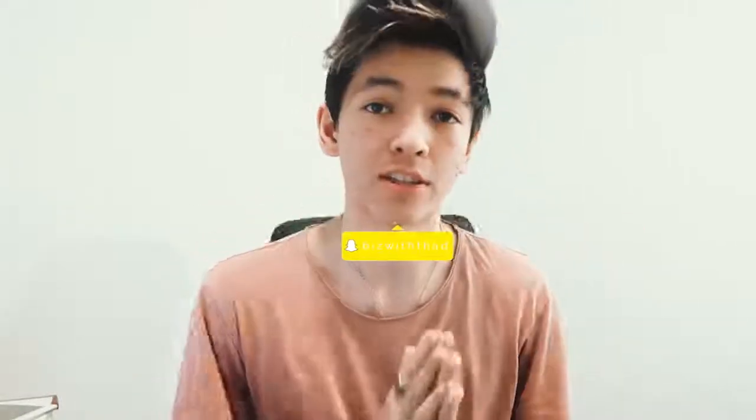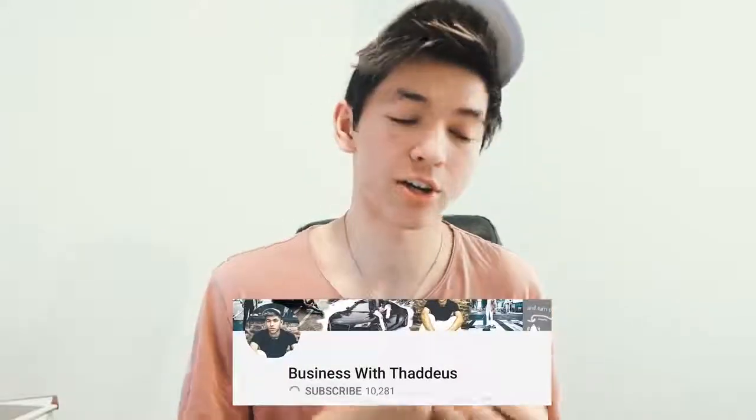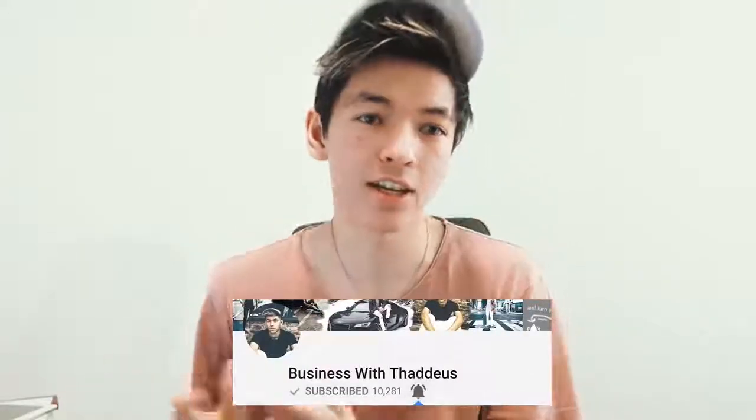In today's video we're going to be talking about how to source and vet products that you're looking to sell for your Shopify dropshipping store, or how to determine whether or not a product is good to sell on your Shopify dropshipping store.